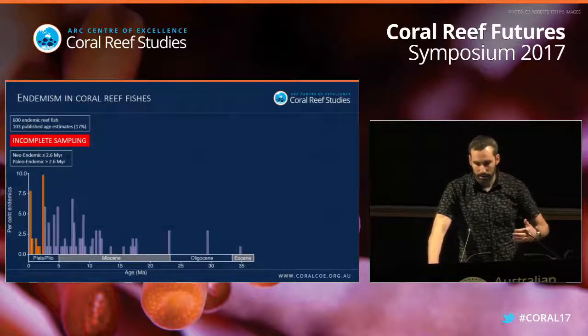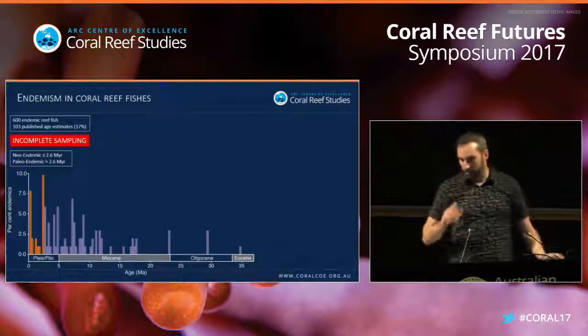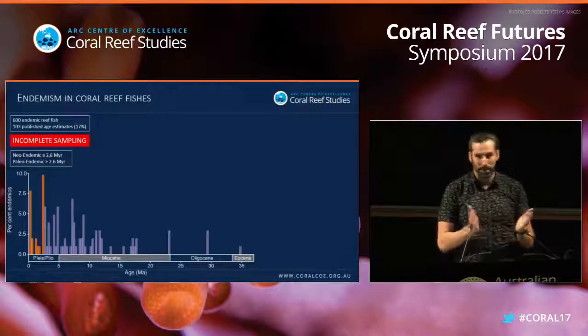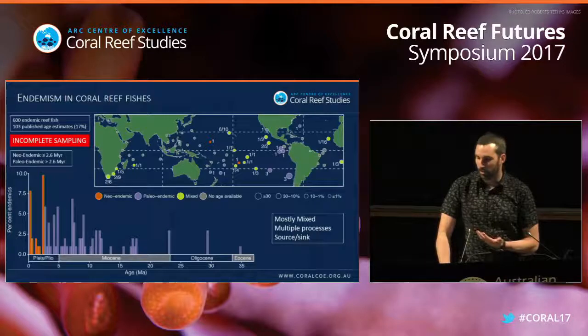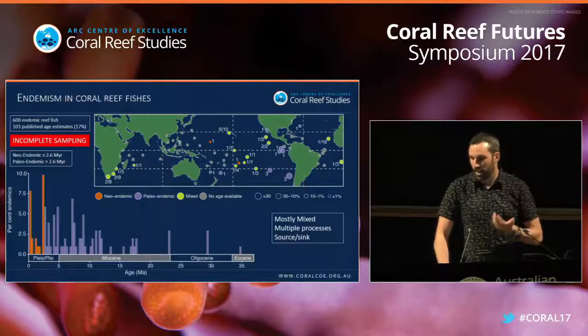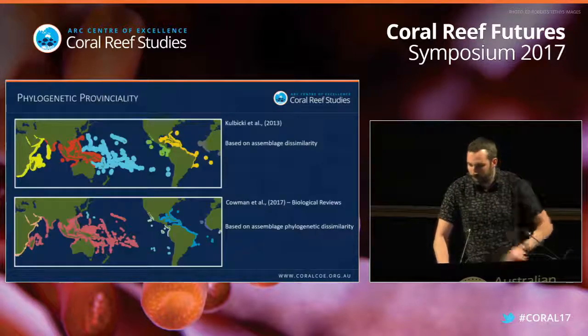To assess whether we have old or young endemism, I used an arbitrary age cutoff of 2.6 million years — the Pleistocene — as there is a lot of glaciation in the Pleistocene that has impacted patterns. The pattern through time shows endemism everywhere: we have paleoendemism and neoendemism throughout, and if you look at the map, peripheral endemic hotspots seem to have higher proportions of endemism, but overall there seems to be a mix of processes going on.